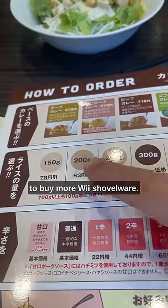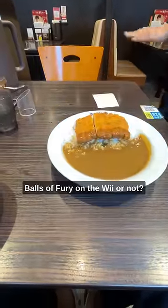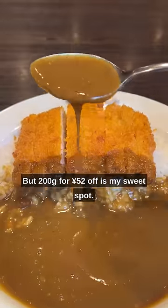But here's how you can save more money to buy more Wii shovelware: get less rice. I know, most people don't want to eat less. But do you want that copy of Balls of Fury on the Wii or not? The standard is 300 grams, but you can go as low as 150 grams for a 78 yen discount. But 200 grams for 52 yen off is my sweet spot.